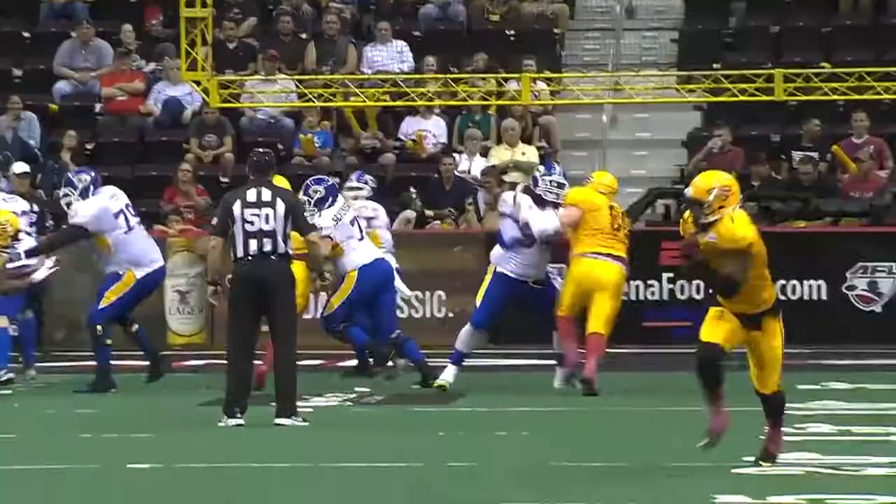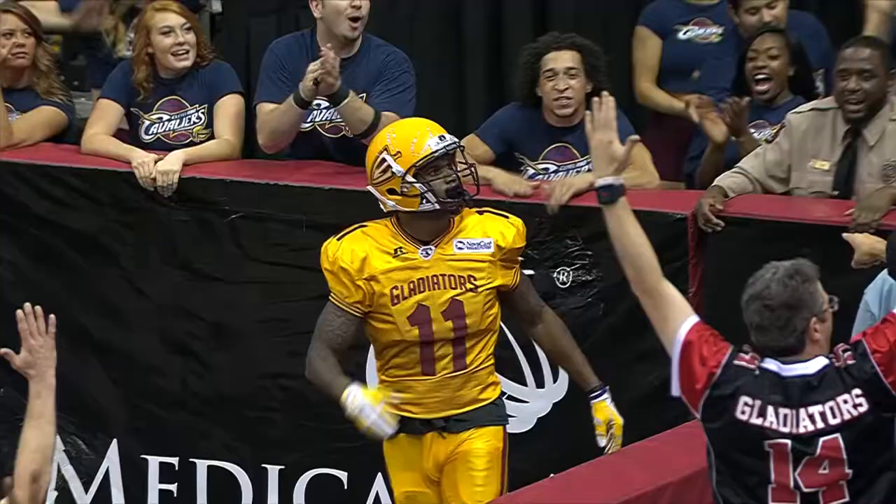He throws long, and this one is completed. Three receivers right side on first goal. Austin to the end zone, caught for a touchdown — Amari Jackson.